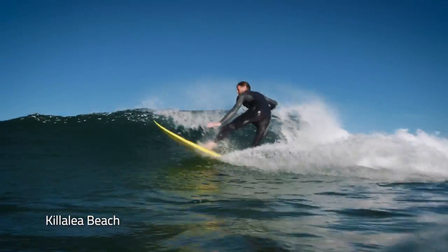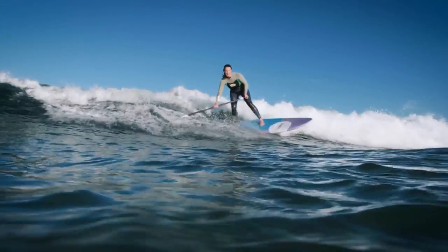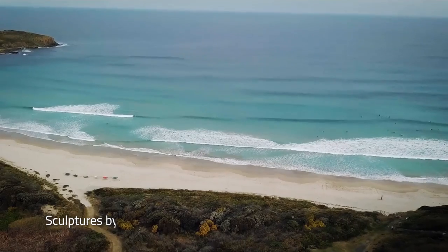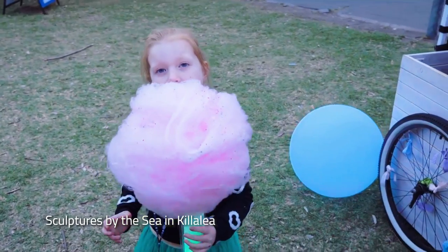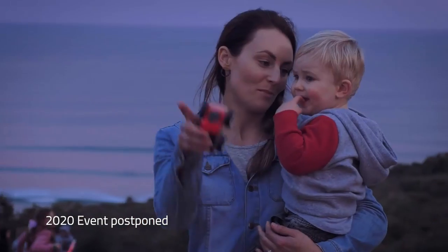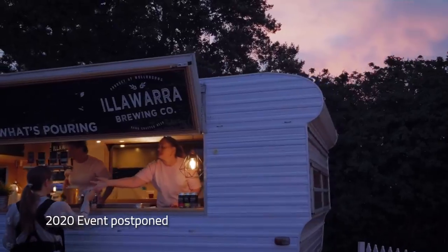Killalee Beach in Shell Harbour encompasses over 250 hectares of pristine coastal reserve, with fantastic surfing beaches, walking trails and stunning coastal views in all directions. If you're travelling through in September, be sure to visit Sculptures by the Sea in Killalee — a 10-day celebration of art, colour, creativity and culture, showcasing over 80 installations, accompanied with live music and a selection of local food stalls.